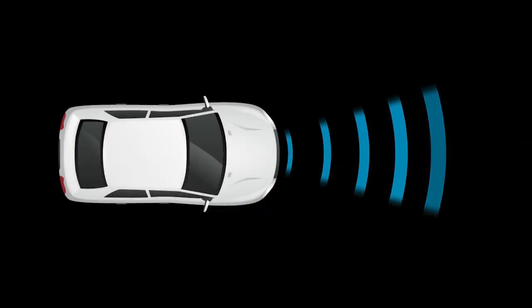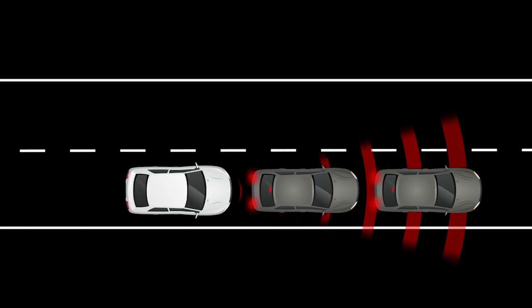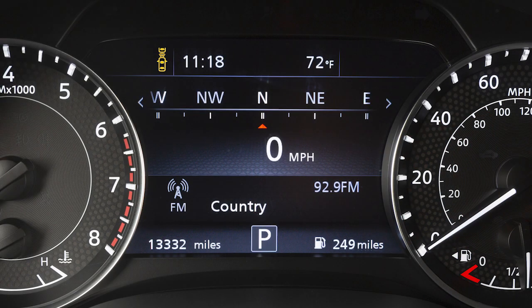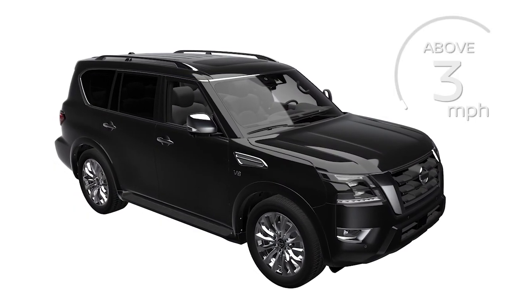The system uses a sensor located on the front of the vehicle to measure the distance to those vehicles traveling ahead of you. If there is a risk of a forward collision, the system warns the driver by blinking the vehicle ahead detection indicator and sounding an alert. The system operates at speeds above approximately 3 miles per hour.